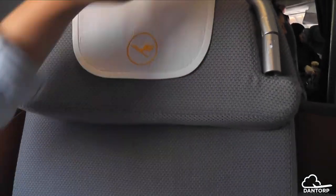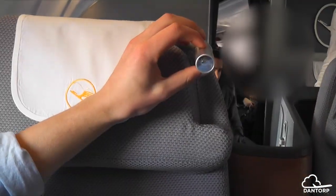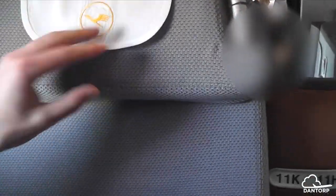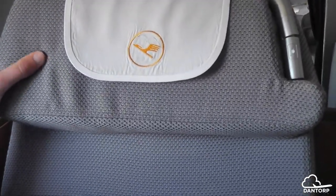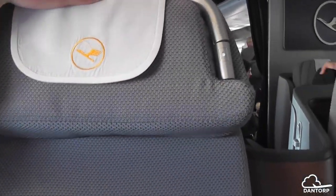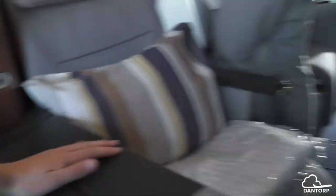For the headrest, we have a little reading light which has one mode but can be adjusted. The headrest can't be adjusted on the sides but it can be pushed up and down — perfect for basketball players, really tall passengers.